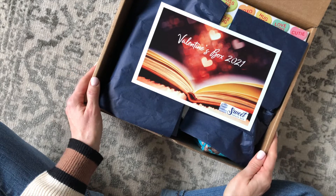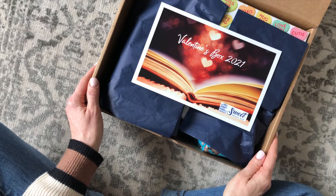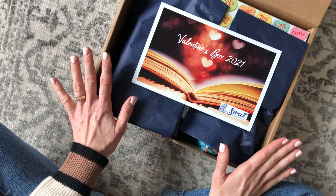Hi everyone, welcome back to my channel. I'm Sarah from Year of Boxes.